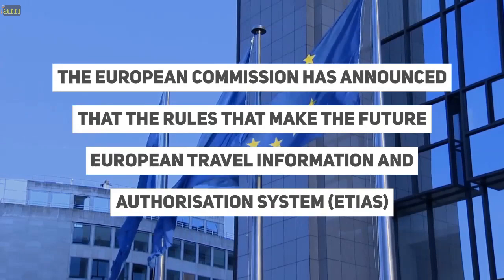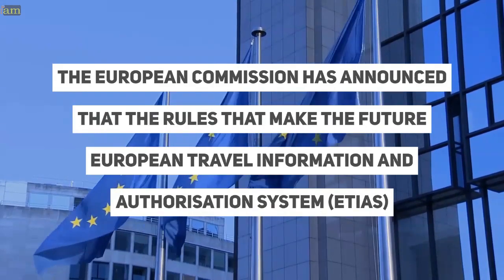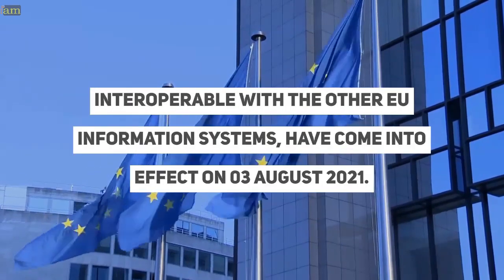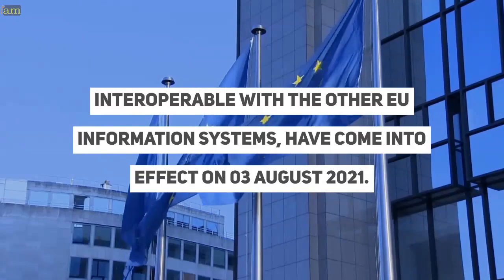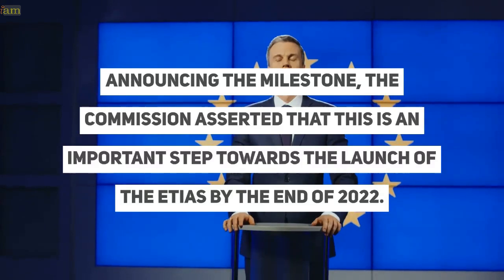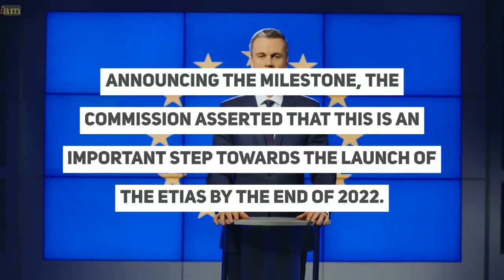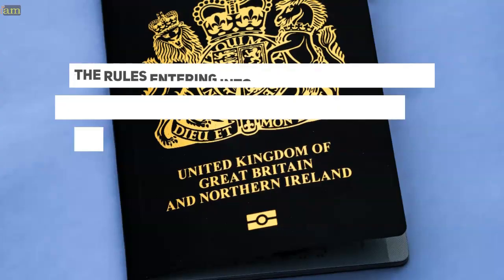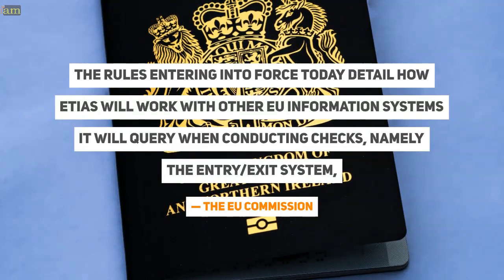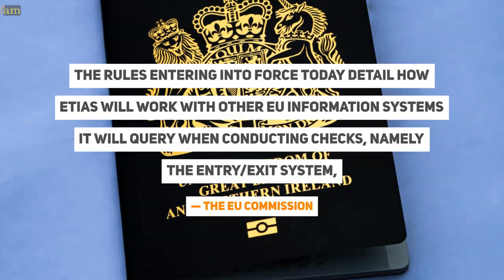The European Commission has announced that the rules making the future European Travel Information and Authorization System interoperable with other EU information systems have come into effect on the 3rd of August 2021. Announcing the milestone, the Commission asserted that this is an important step towards the launch of ETIAS by the end of 2022.